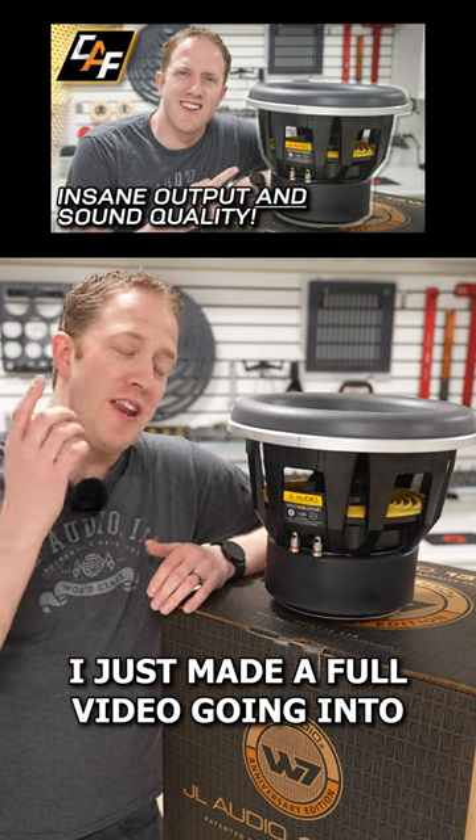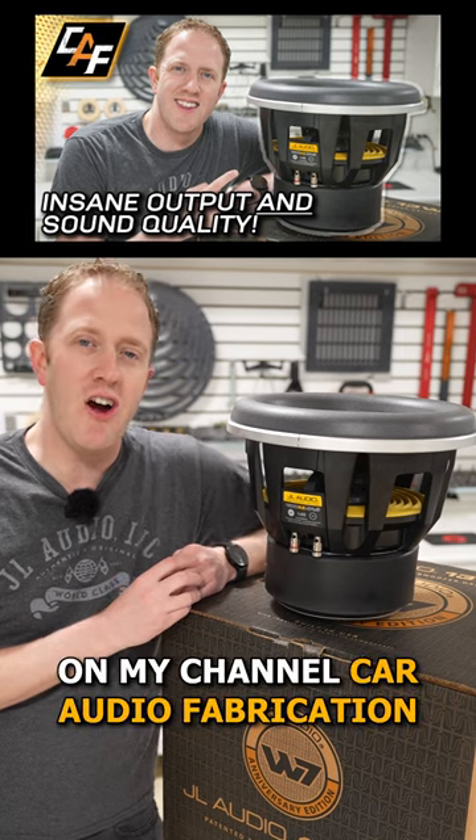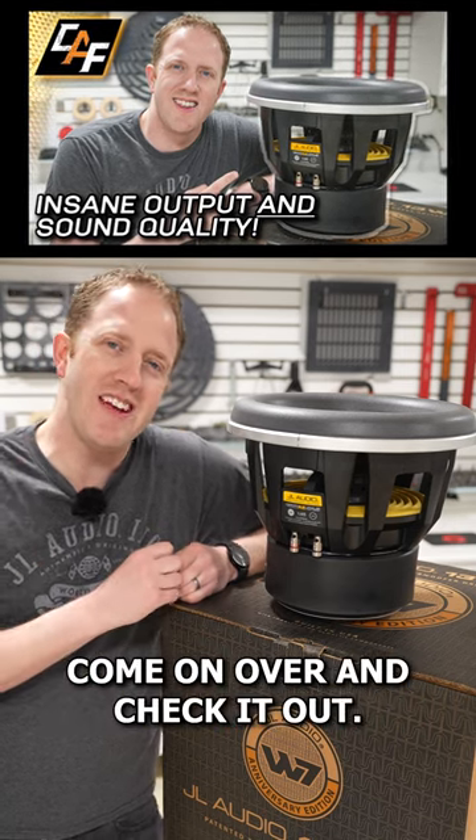I just made a full video going into detail on all the design features of the W7 on my channel, Car Audio Fabrication. Come on over and check it out.